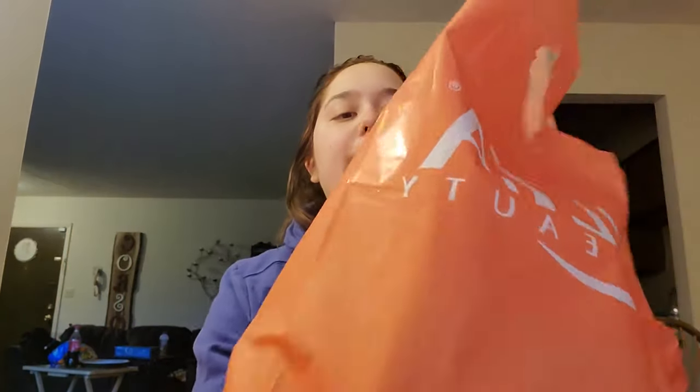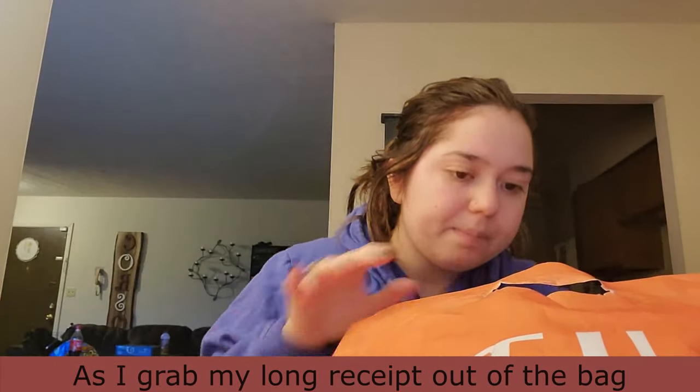Okay guys, don't mind my messy hair because I haven't really done anything to it. We went to Ulta — well, I went by myself — and I got some things. I didn't really go with the intention of buying anything, but you all know how that always ends up. Anyway, I got these magnetic lashes.